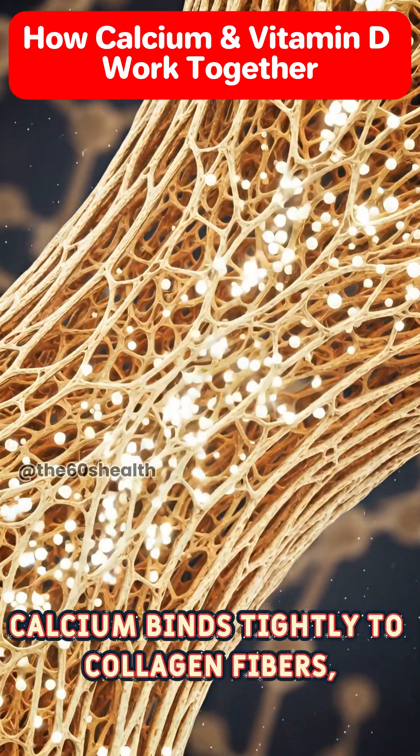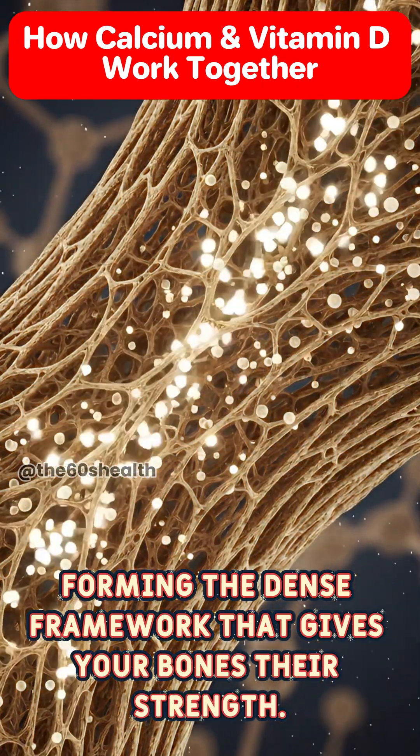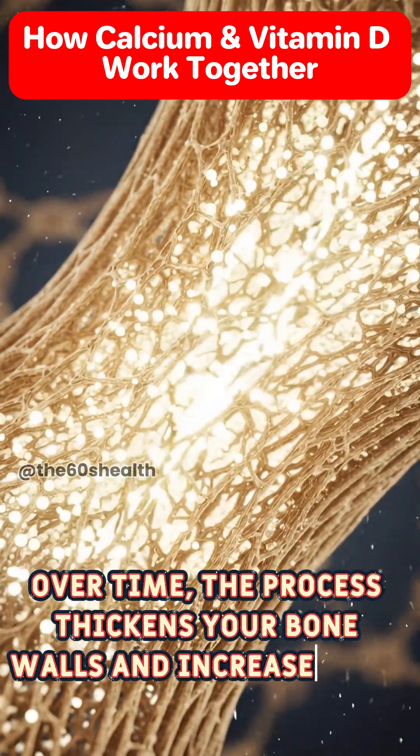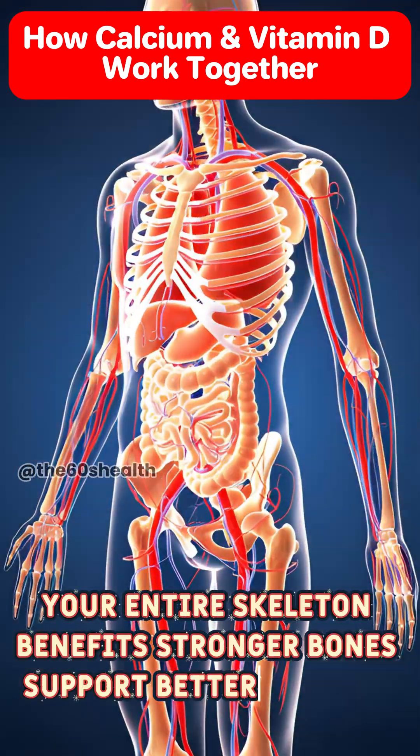Calcium binds tightly to collagen fibers, forming the dense framework that gives your bones their strength. Over time, the process thickens your bone walls and increases bone density. Your entire skeleton benefits.